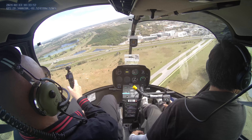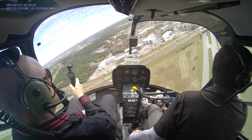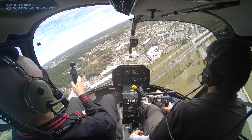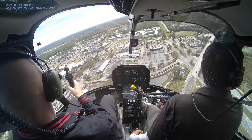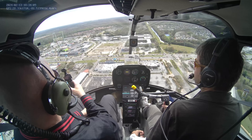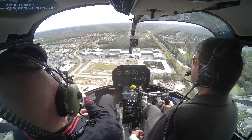Turning right to Old Town, 500 feet. Let's go over Old Town — I'll turn left to have a clear view. It's a fun spot, mostly for kids — roller coaster, go-karts.